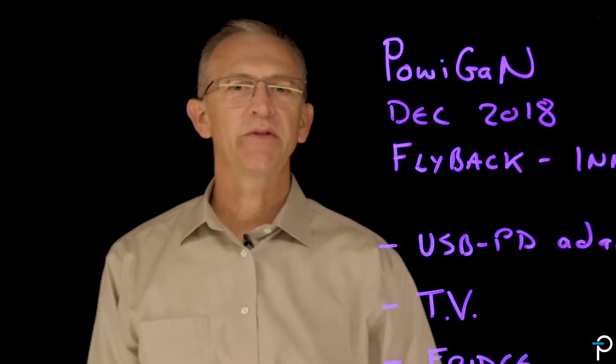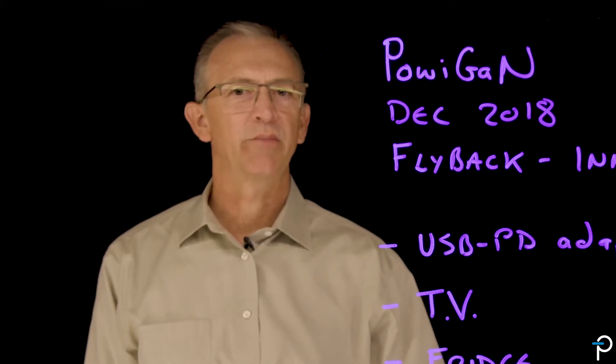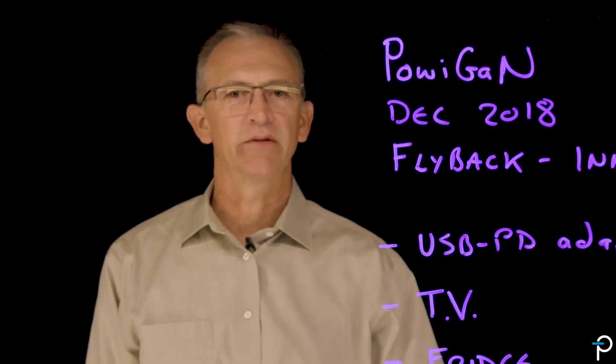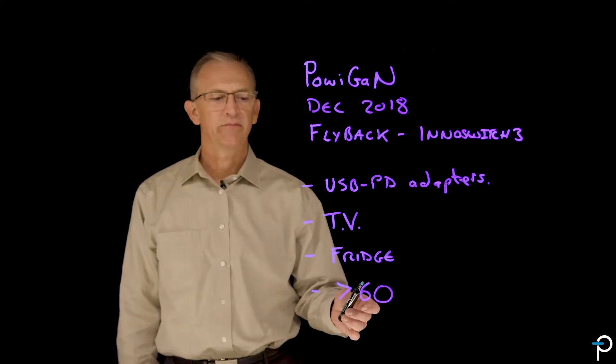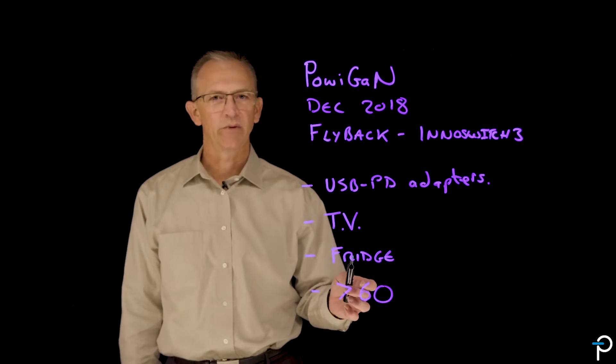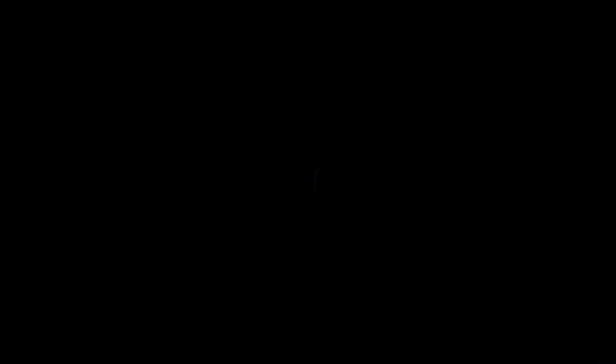What this means for you as a designer is that there's going to be an awful lot of gallium nitride-related product out there in the market in a very wide range of fields. Try gallium nitride — run it in at least one of your projects, because you can be pretty sure that's what your competitors are doing. To learn more about Power Integration's exciting new technologies, go to Power.com.